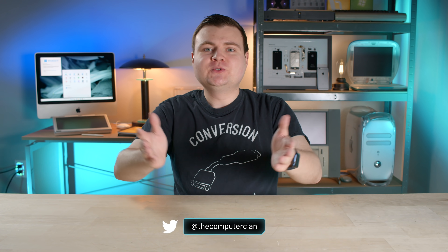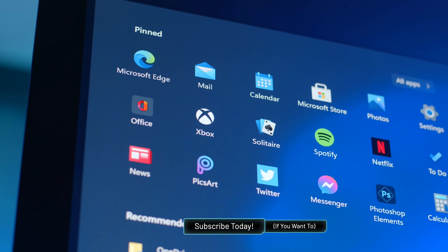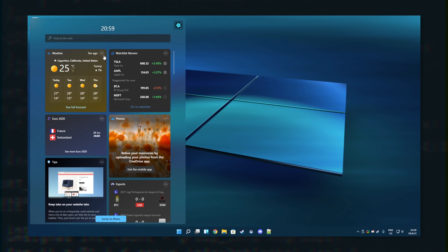Hey guys, how are you all doing? If you're new here, welcome. My name is Krazy Ken. Last week Microsoft officially revealed Windows 11, and today people in the insider program got a developer build of the operating system. So I wanted to show you what's new real quick, so let's take a look.